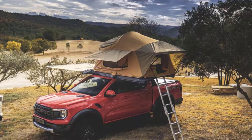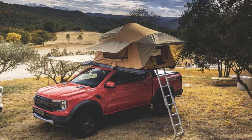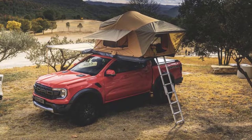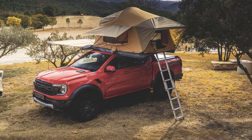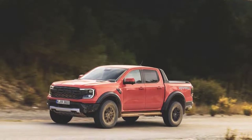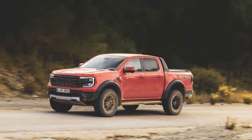The demise of the Fiesta and Focus in the U.S. marked the end of Ford's long-held but never realized ambition to create a world car that could succeed in all global markets. Maybe Ford should have concentrated on a world truck instead, a niche that the Ranger seems to have achieved. The Ranger is sold in no fewer than 180 countries, and the outgoing version was the most popular pickup in Europe.